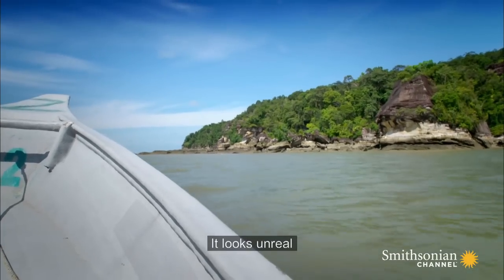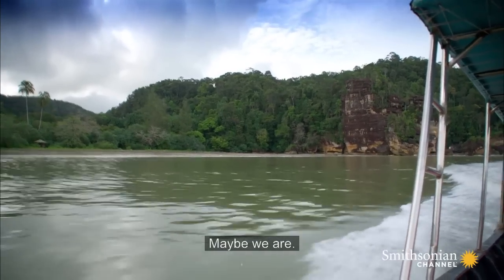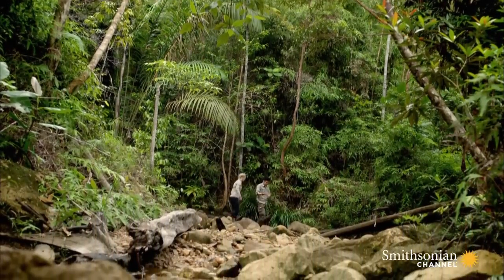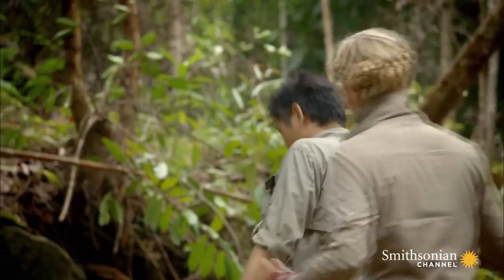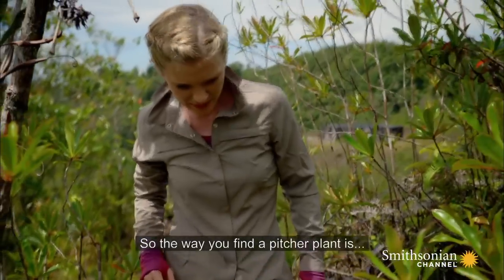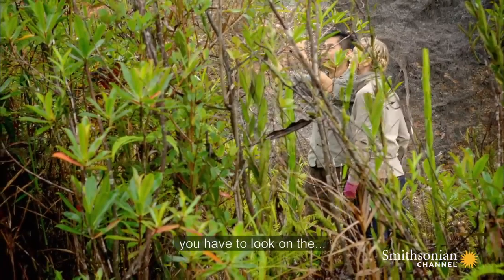It looks unreal, like we're in a film and this is a film set. Here we are. I'm heading into the depths of a forest south of Keqing. There, Mr Yeo, a local wildlife expert, I hope will make my day picture perfect. We are coming to this habitat for the pitcher plant. The way you find the pitcher plant is you have to look on the ground or you have to look on the plants.